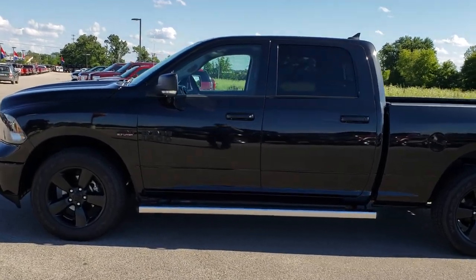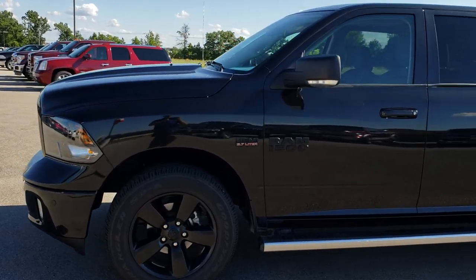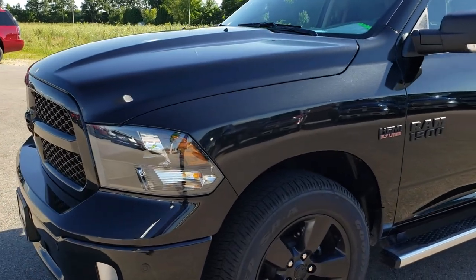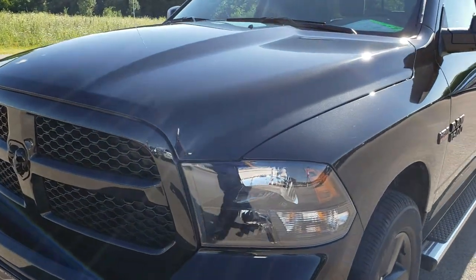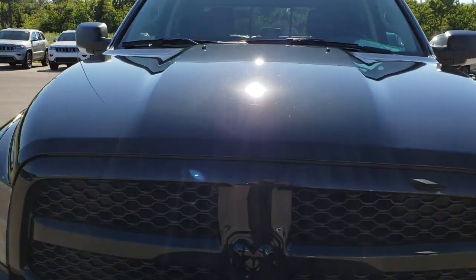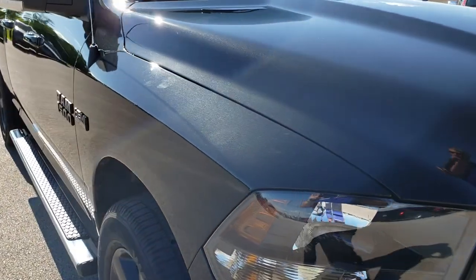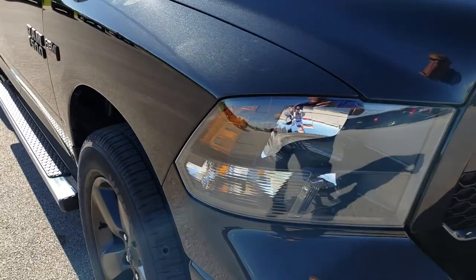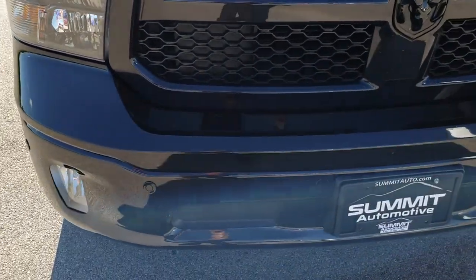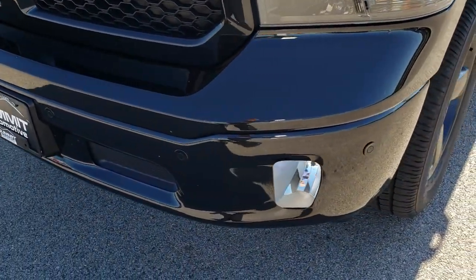This is stock number 8T171A. We are here at Summit Automotive in Fond du Lac, Wisconsin — your new and used Ram headquarters. Remember, we are the guys with the trucks on 41. Today we are taking a look at this super clean 2018 Ram 1500 crew cab 6 foot 4 inch short box. This truck has the Big Horn package and also has the 5.7 liter V8 motor — aka the Hemi.